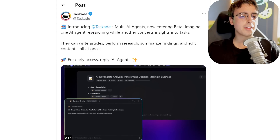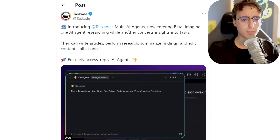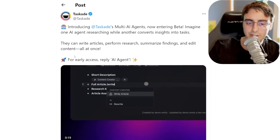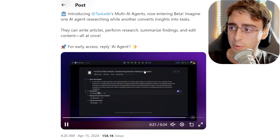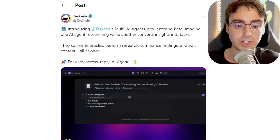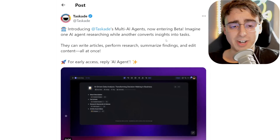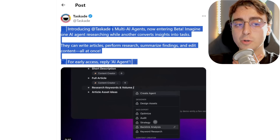Taskade is releasing their multi-AI agents, now entering into beta. Imagine one AI agent researching while another converts insights into tasks. They can write articles, perform research, summarize findings, and edit content all at once. Still in early access, we can't use it yet. This ties directly into open-source large language models — they can be applied to tasks like this and make AI agents a lot cheaper and more efficient, since these multi-AI agents have to do a lot of token generation, so something good, fast, and cheap is absolutely necessary.